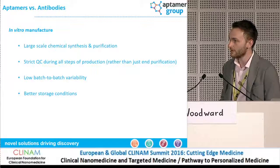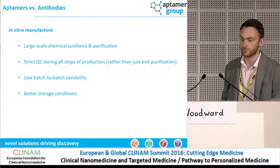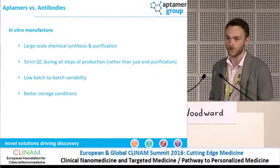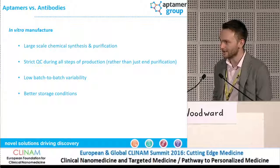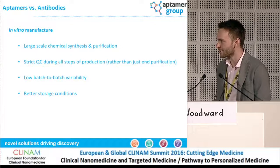If we think about the fact that antibodies tend to require storage at four degrees with things like sodium azide to prevent bacterial growth, an Aptomer can be stored dry and lyophilized. It can be stored in large volumes and at room temperature, which is a really big advantage. If you think that we can still dig up dinosaur bones and find DNA present, that gives you an indication that your Aptomer is probably likely to outlive you as the researcher rather than going off.